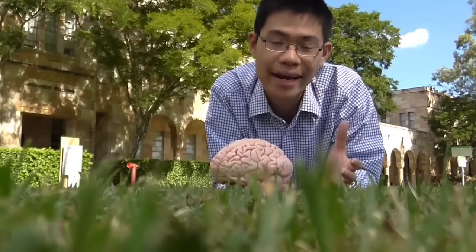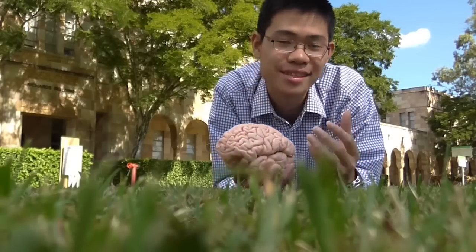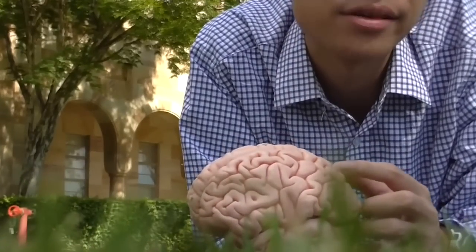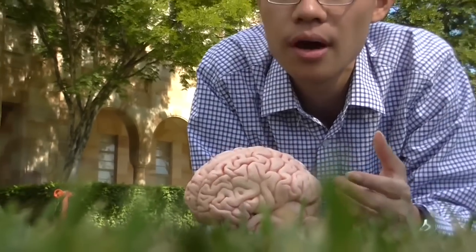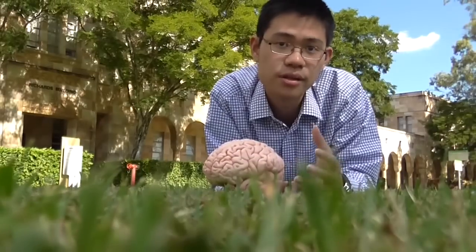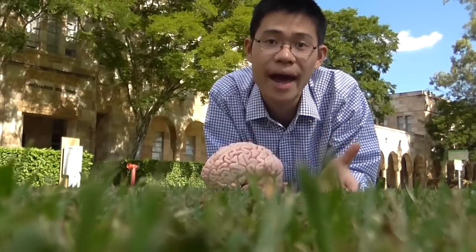The brain is enveloped by an outer layer of brain cells called the cerebral cortex. This region here is called the primary somatosensory cortex. It's this part of the brain that processes and interprets all the information from the receptors to give us a conscious feeling of touch, temperature, and pain.